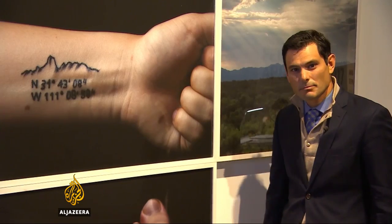On a 2012 research mission, De Leon and his students not only came across artifacts, but also the body of a young migrant from Ecuador. Some of the students were so impacted by what they saw, they got the GPS coordinates tattooed on their body in order to never forget it. And now that's been made part of the exhibit.